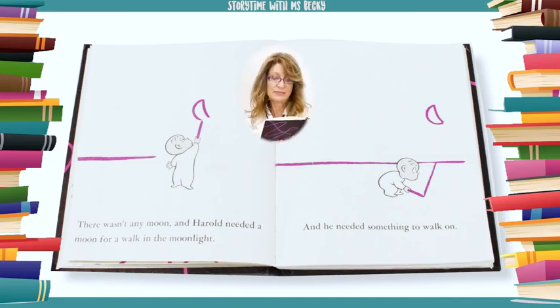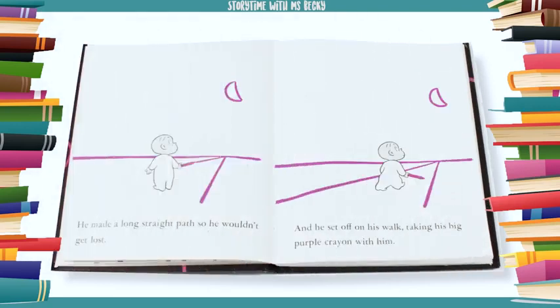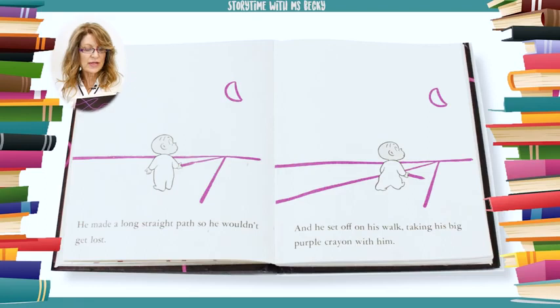There wasn't any moon and Harold needed a moon for a walk in the moonlight. And he needed something to walk on. He made a long straight path so he wouldn't get lost. And he set off on his walk, taking his big purple crayon with him.